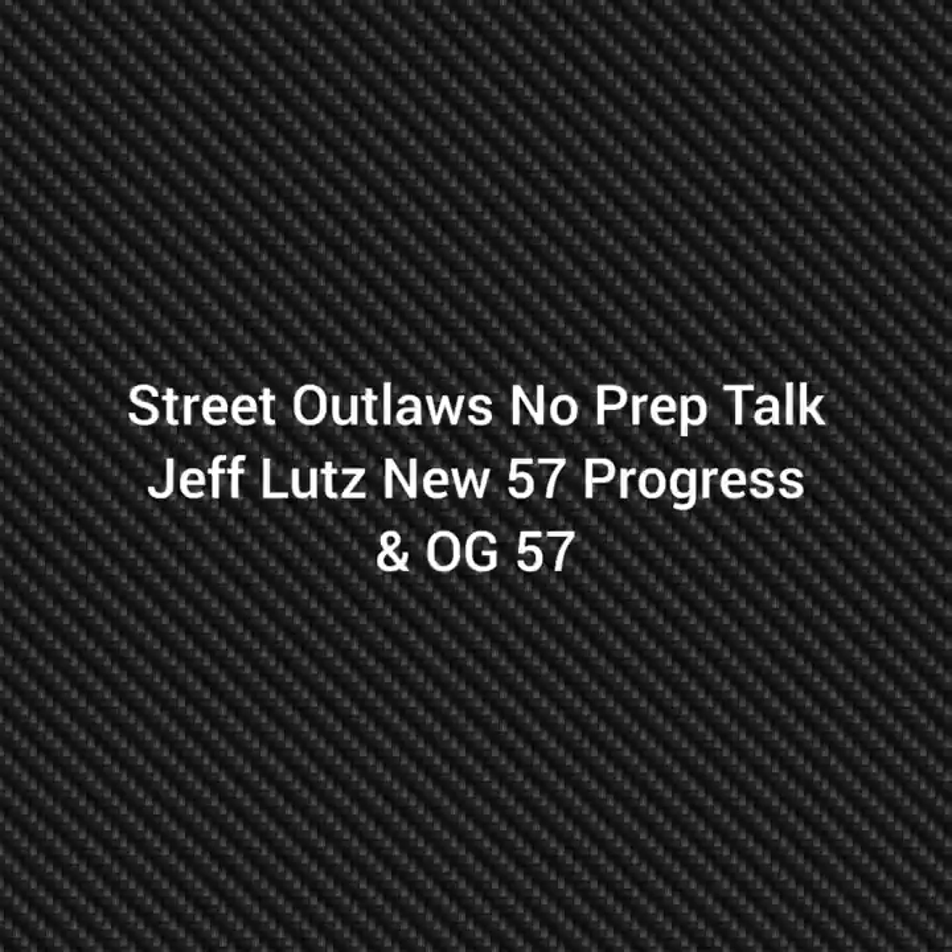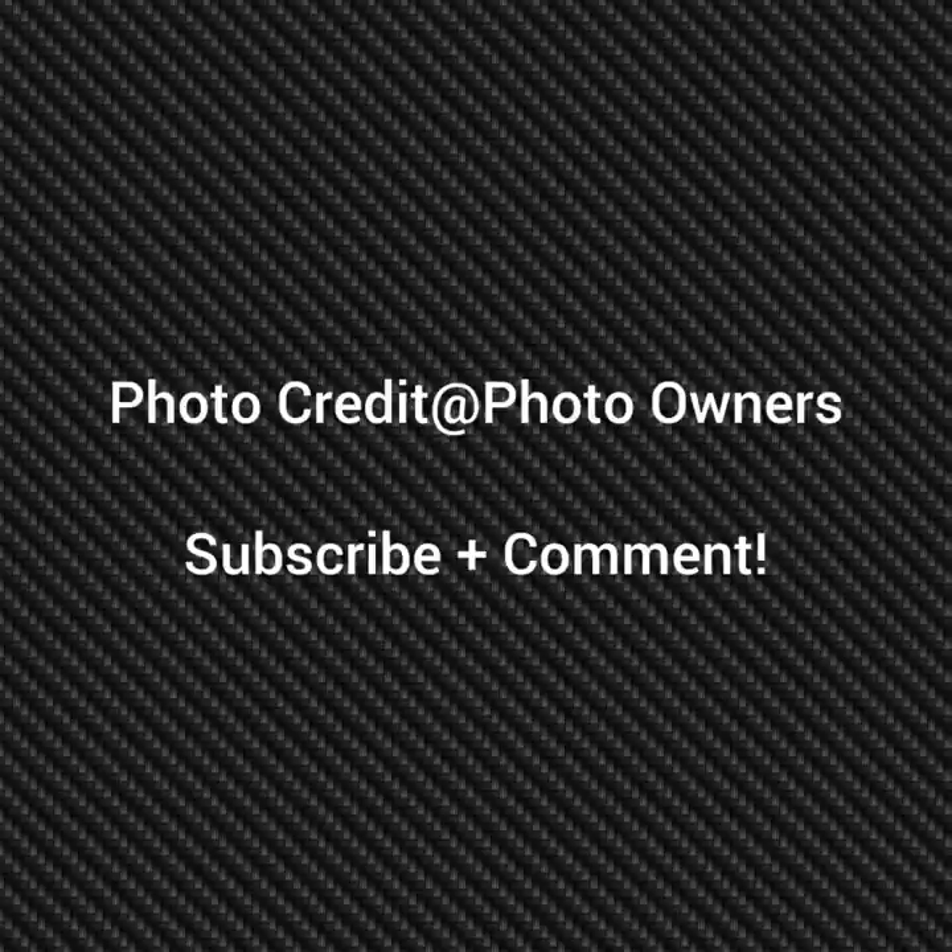Well, hello everybody, this is Street Outlaw's No Prep Talk. Today we're going to talk about some progress on Jeff Lutz's new 57 Chevy and an update on his OG 57. If you're going to go directly to the photo owners, please subscribe and comment and stay tuned for a lot more videos coming, all about the Street Outlaw's No Prep Kings Race series and all the other Street Outlaws shows.